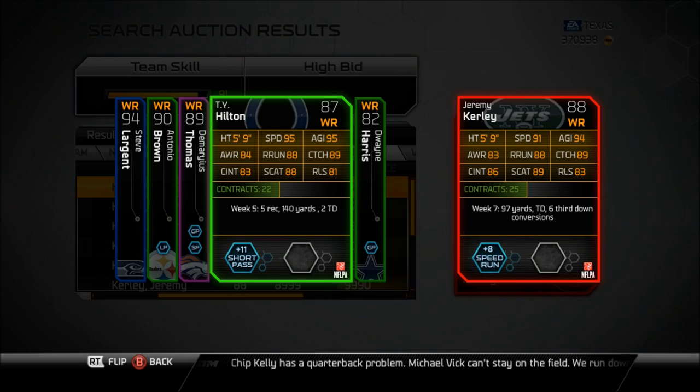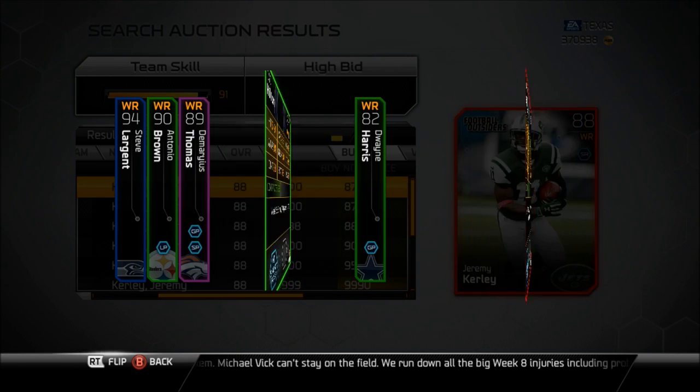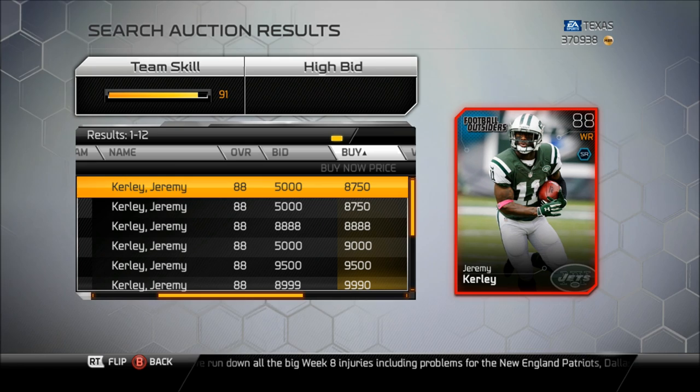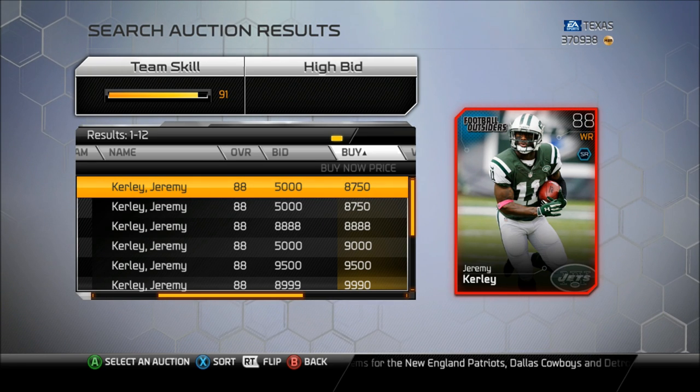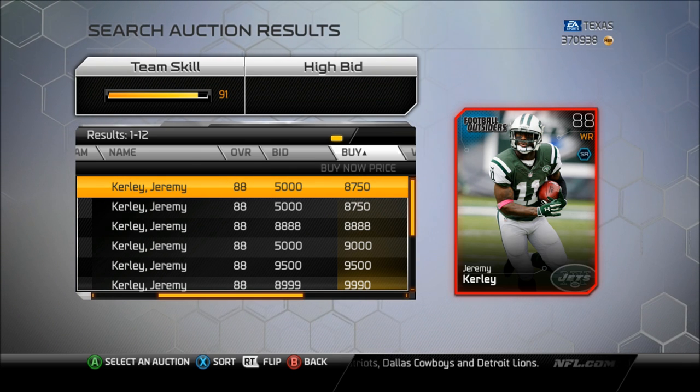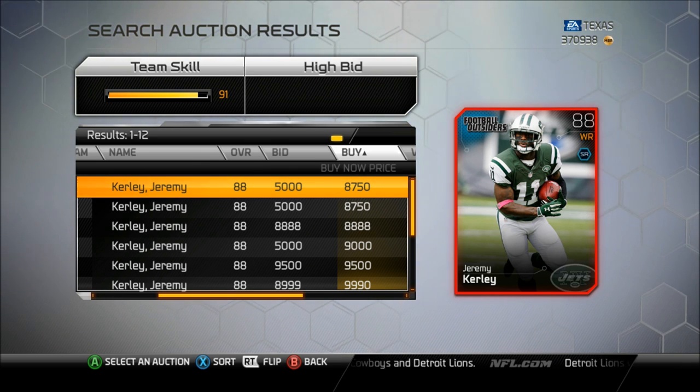Stat-wise, TY Hilton's obviously a lot faster, and the next-gen TY Hilton will be the same exact card pretty much. So if you guys really want to have an elite card, you might be better off buying the Fantasy TY Hilton, but if you want to buy a Football Outsider card, I can't blame you. 8,000 coins is not that big of an investment — if you buy one pack for 7,500 coins, you're not guaranteed this card. You're better off coming to the auction block, buying it for 8,000 coins, and hey, you got a Football Outsider card.